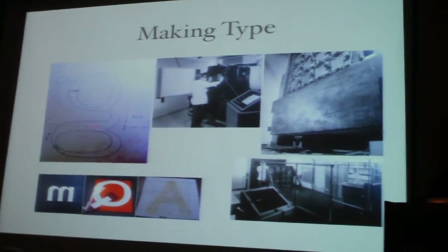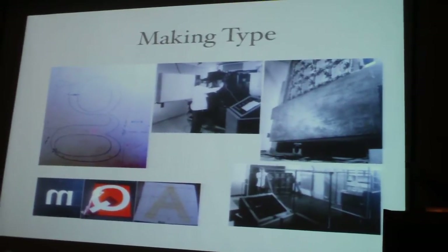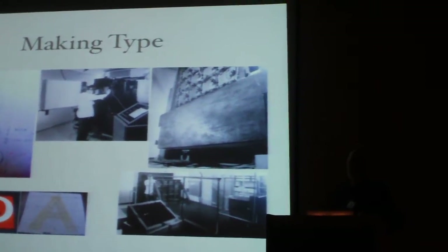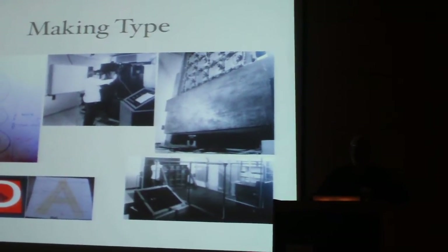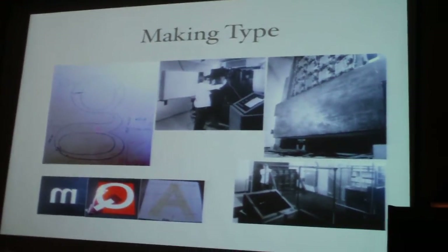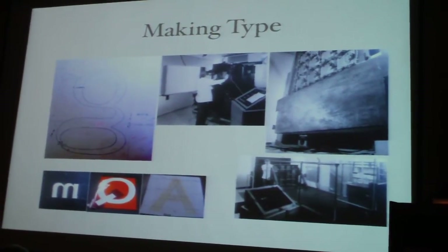When they converted over to photographic typesetting, they made the entire basement a camera. In the upper right-hand shot, you can see the springs — the entire room was on springs to protect it from earthquakes. Now, I grew up in Brooklyn; I don't recall any earthquakes, unless you count the tremors when the Dodgers left Brooklyn.